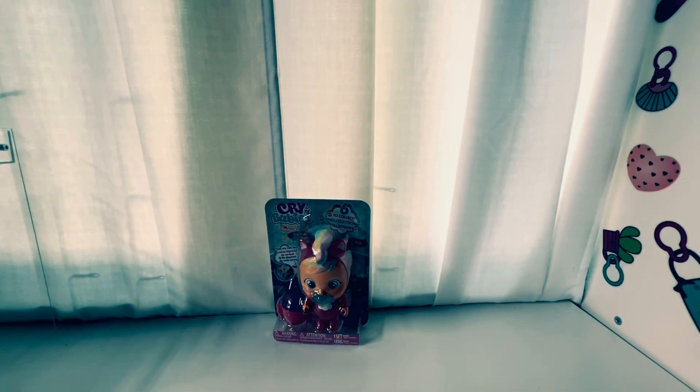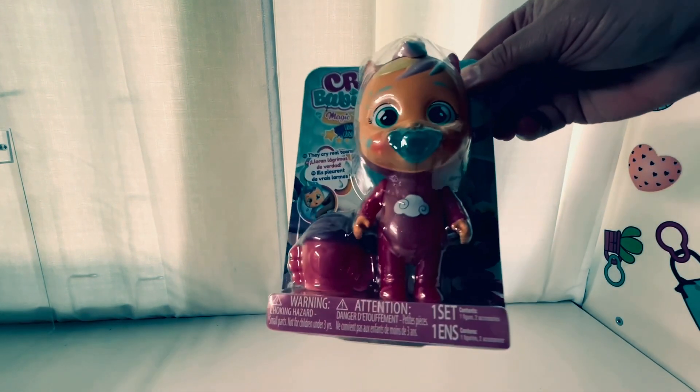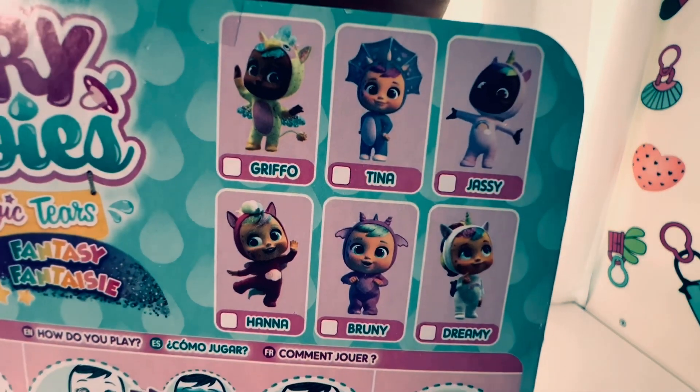Hey guys, it's Amelia and Ivan and today we're gonna be opening a Crybaby doll — this is the unicorn. Here's what you can do with it and here's all the other ones you can get.